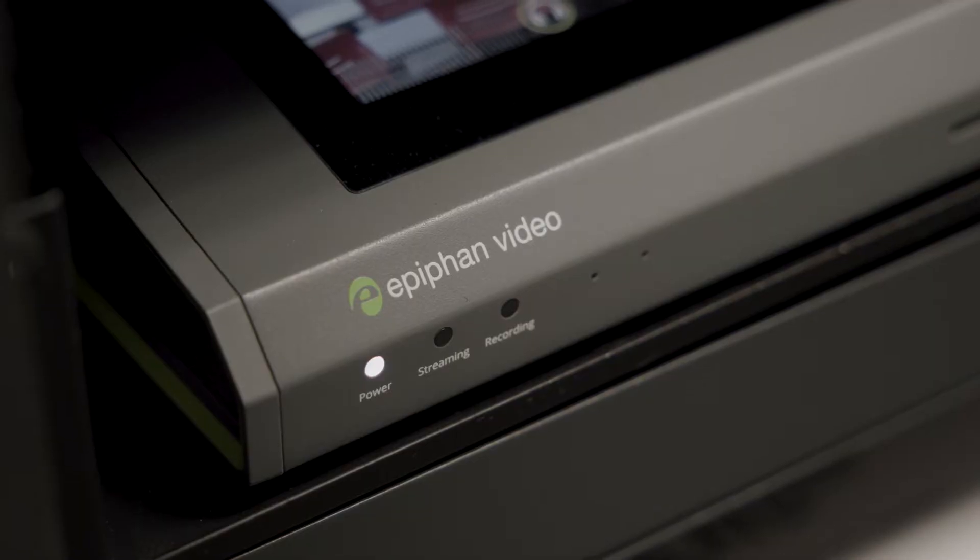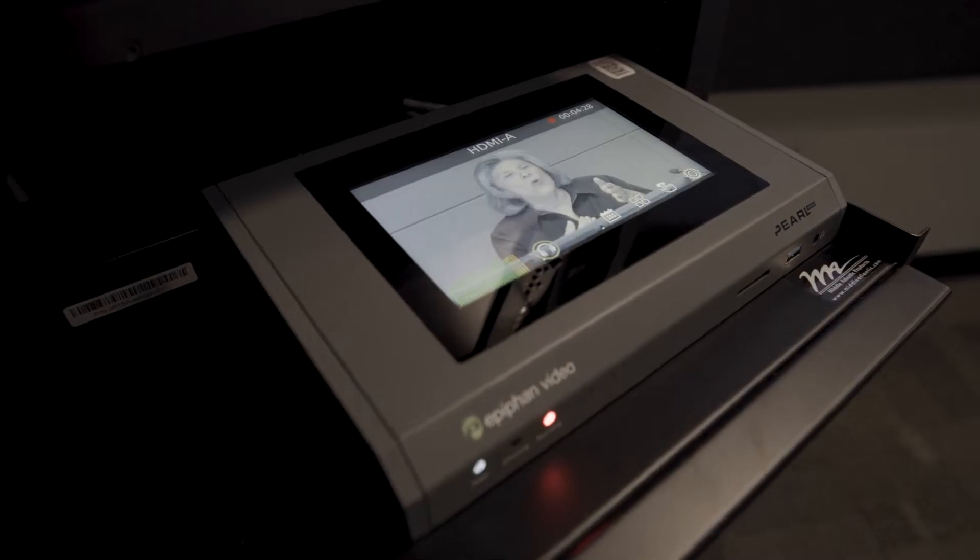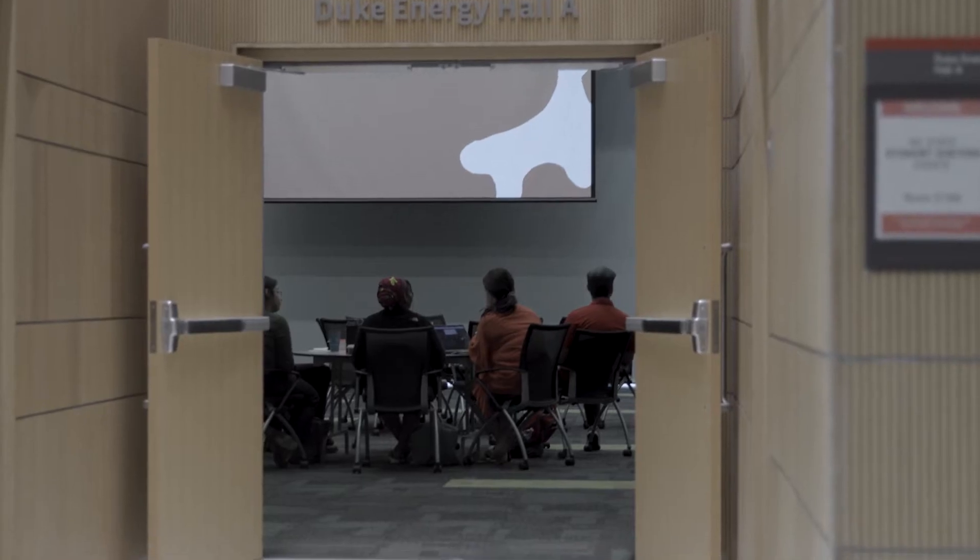We have the Epiphan Pearls deployed within classrooms responsible for capturing classes, and also in some of our specialty spaces so that they can capture meetings, special events, and live events.